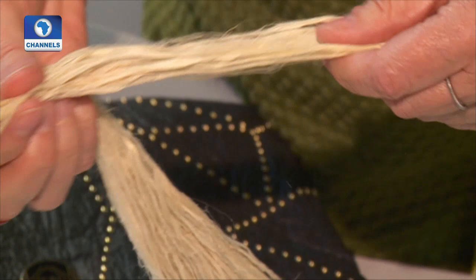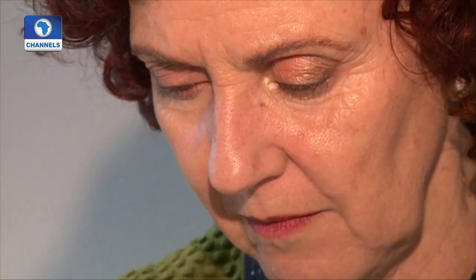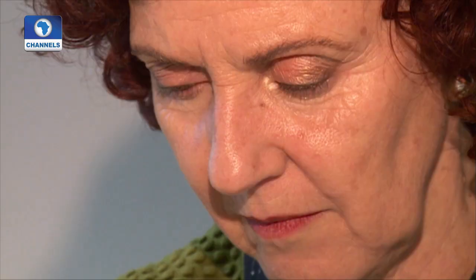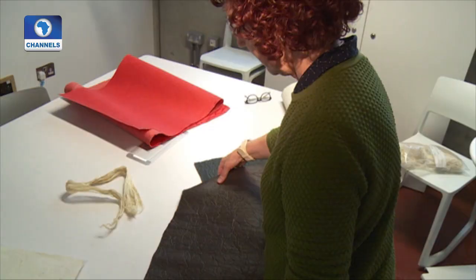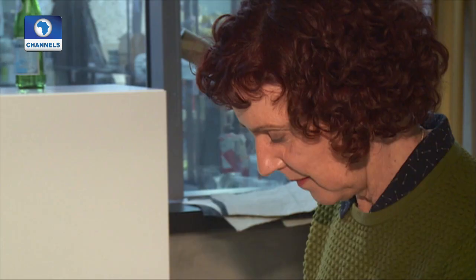The fabric made from pineapple fibers is called Piñatex and is made by the British startup Ananas Anam. Its founder, Carmen Yosa of Spain, spent about a decade developing the material. Before that, she worked in the leather industry for 15 years. While looking for a sustainable alternative to leather, she experimented with banana and agave leaves before she found pineapple.